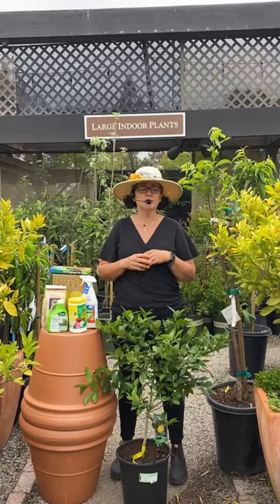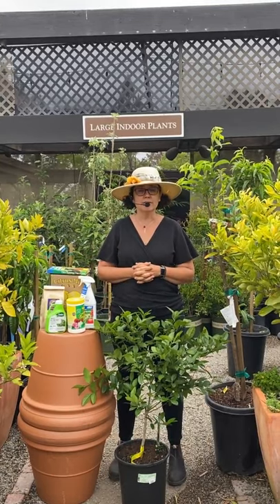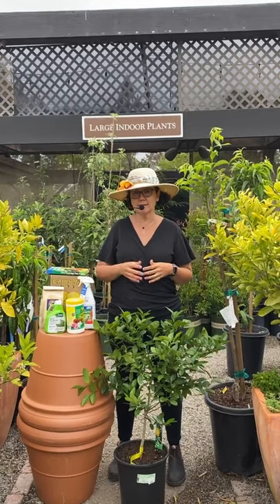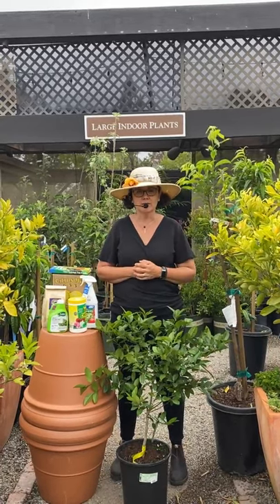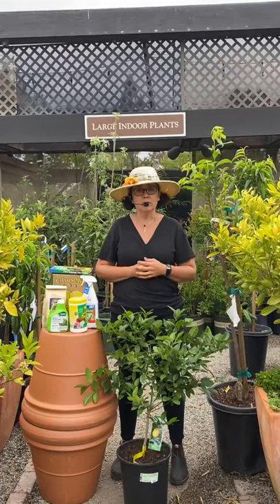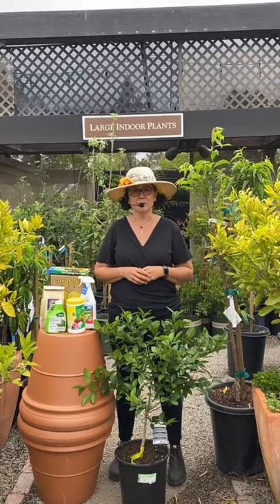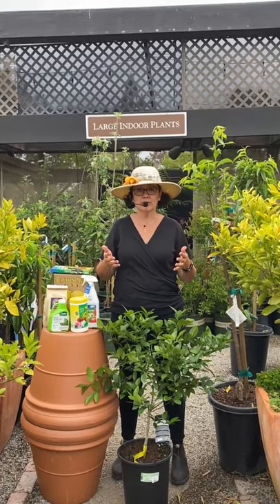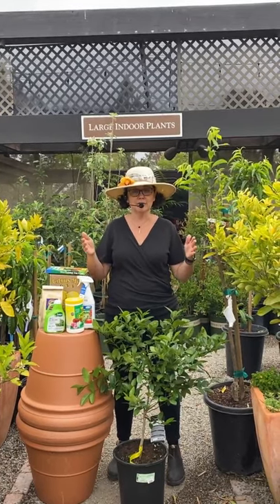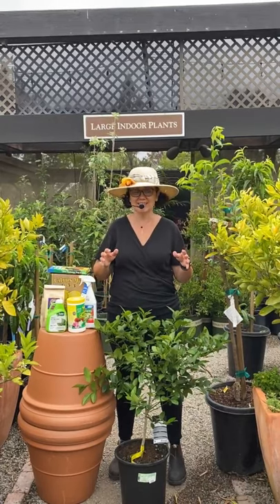We grow citrus super well here in Southern California, but it is becoming harder and harder to get citrus here. We do have a citrus quarantine happening in most areas, caused by a psyllid that causes citrus greening disease. Thankfully, we are not in the quarantine area here at Rogers Garden, so we are still able to sell citrus. If you go most places, they just don't have it at all. If you really want citrus in your yard and you see it, buy it — don't wait, don't hold off, get it when you can.